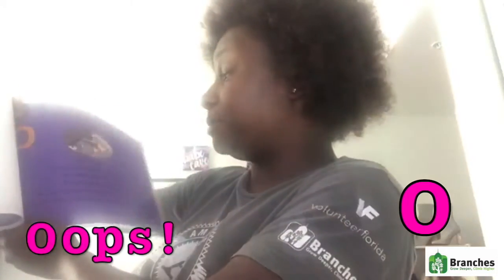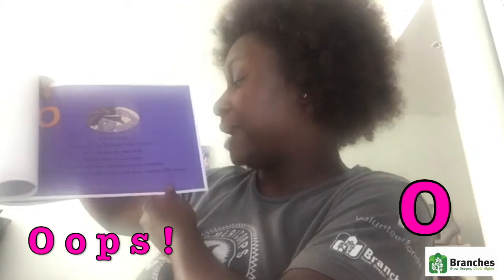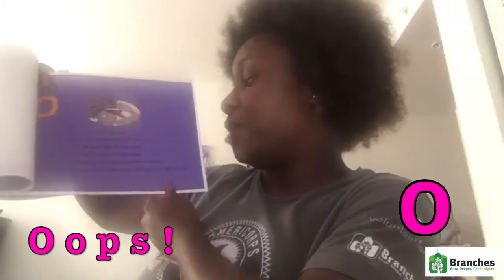O is for oops, when we cut our hair with scissors. We call this the big chop to get back to our roots. It stays real short and then grows real long, and then we will get really happy and start singing silly songs. My hair has grown back, back, back.